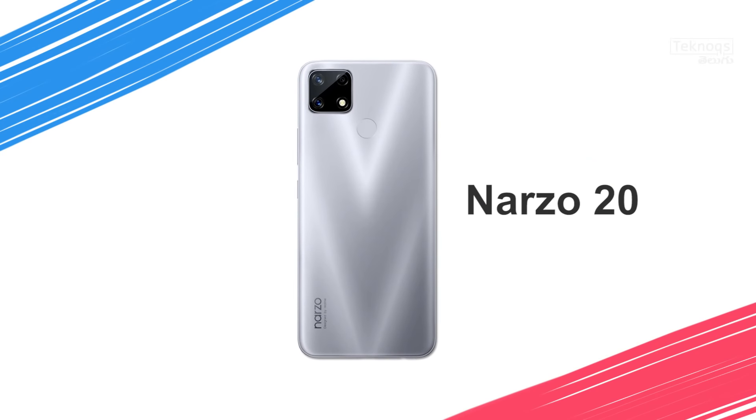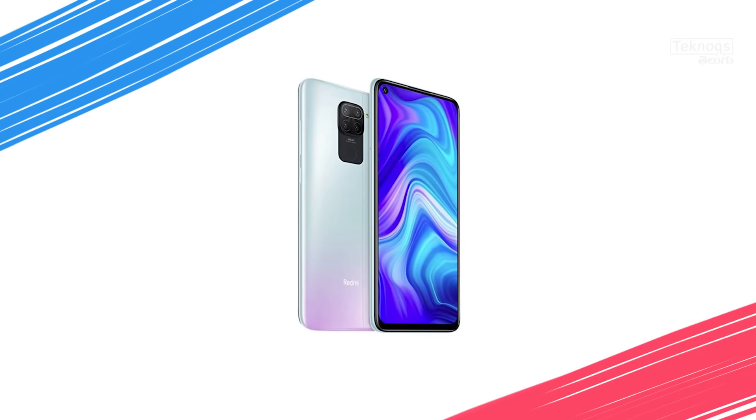Comparing to Narzo 20, the Redmi Note 9 has the same processor and overall slightly better specs. In this price range, it's more value for money.